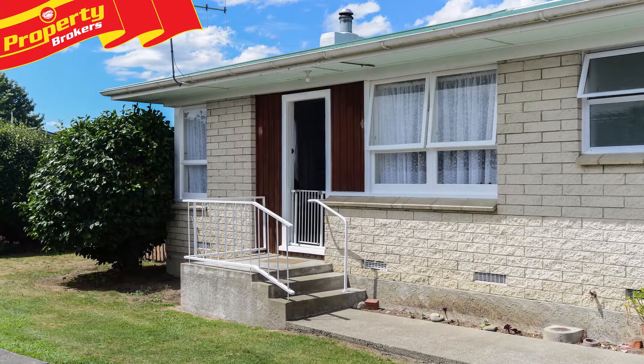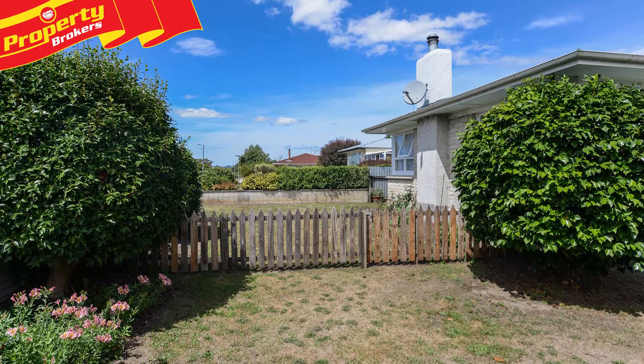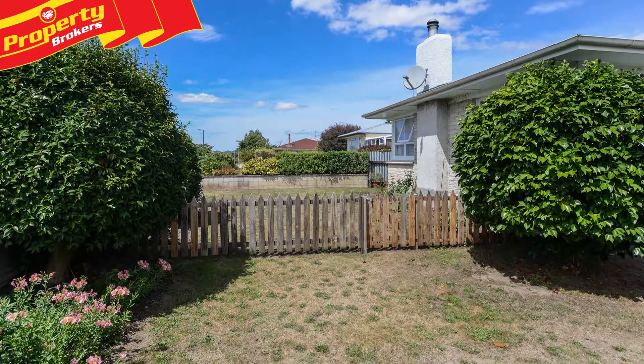Hi, I'm Matt Oliver from Property Brokers Waipakarau. A townhouse that ticks the boxes! This low-maintenance two-bedroom townhouse at 7 McLean Terrace is the epitome of easy living.